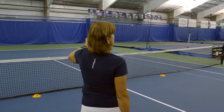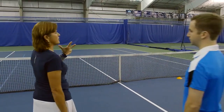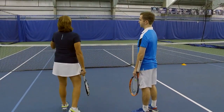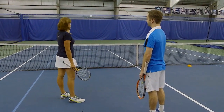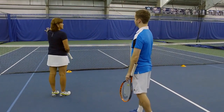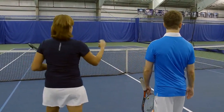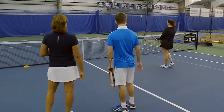People sometimes forget this or get confused with it. So I tell them that the ball has a magnet and we have a magnetic field of attraction. Whoever's closest to the ball is further up. So the ball's over here, I'm more attracted to it than my partner is. If the ball shifts to that side, then she's more attracted to it and she has to go up.